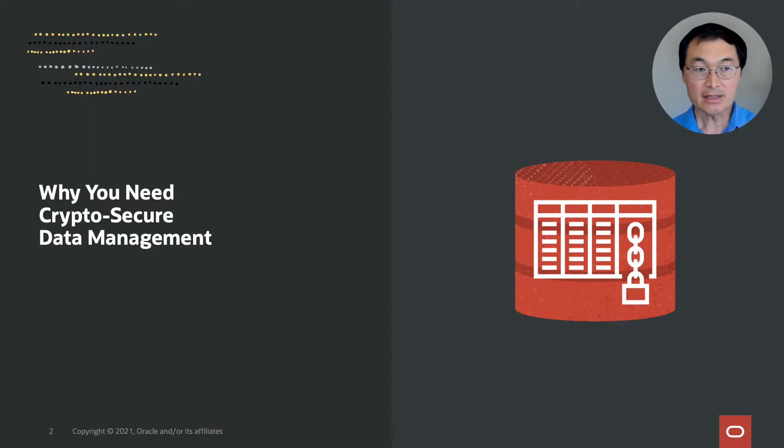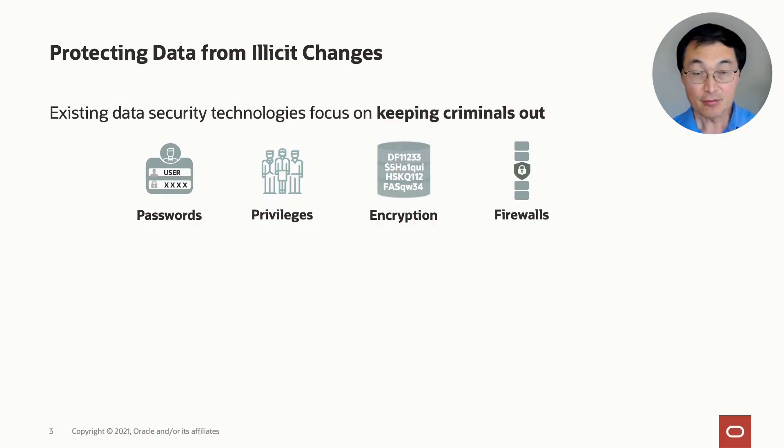Hi, my name is Wei Hu, and I'm very happy to be here to share with you some of the exciting breakthroughs around blockchain technology for the enterprise. I'd like to start by discussing why we all need crypto-secure data management, and to start with, I'd like to talk about existing data security technologies.